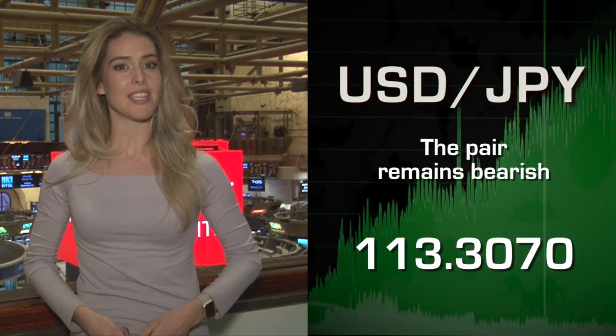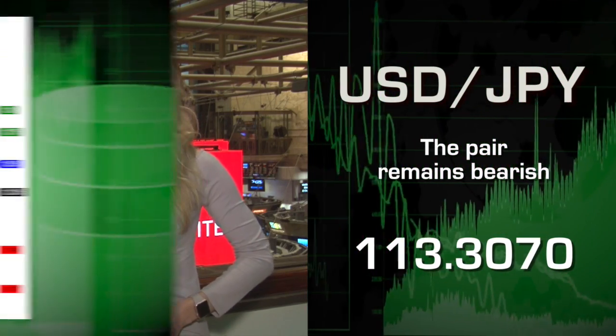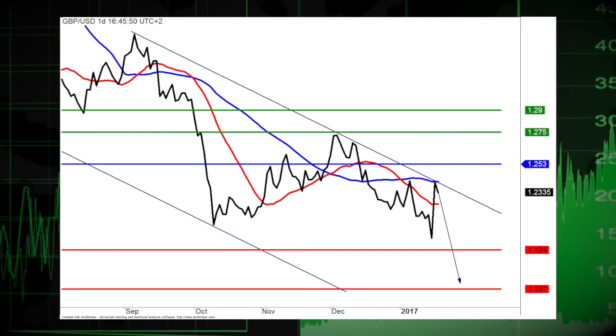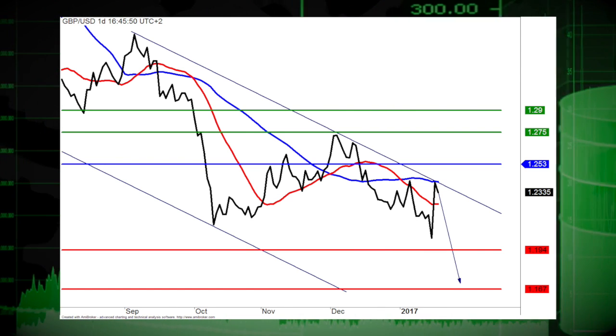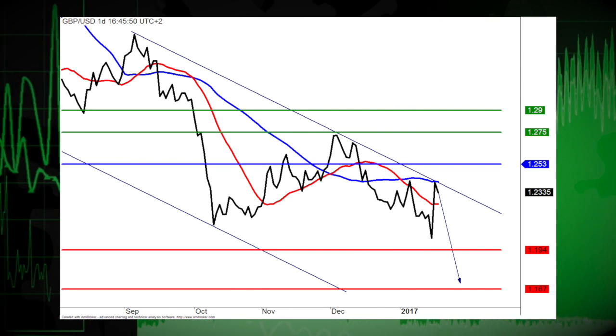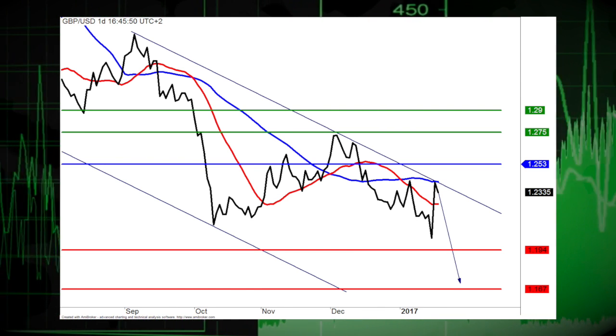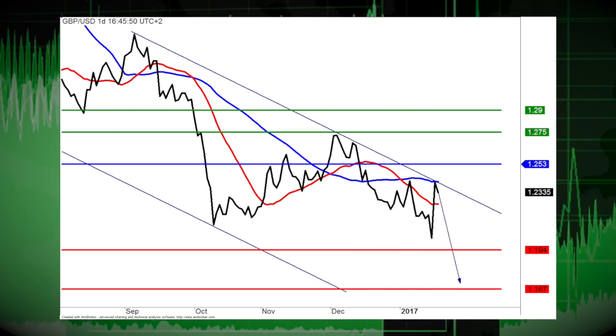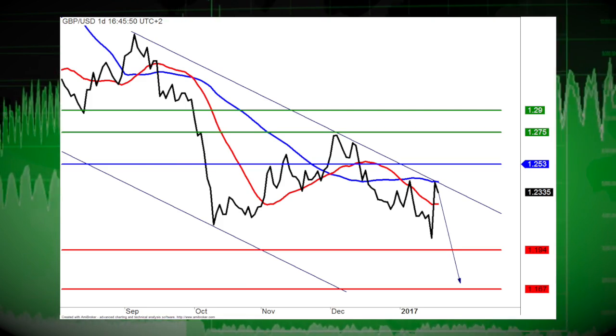Our focus is the sterling-dollar this afternoon. The pair remains bearish as long as resistance at 1.2350 is not surpassed. The risk of a break below 1.2265 remains high. Short positions below the new resistance at 1.2350 are favored, with targets at 1.2225 and 1.2125 in extension.